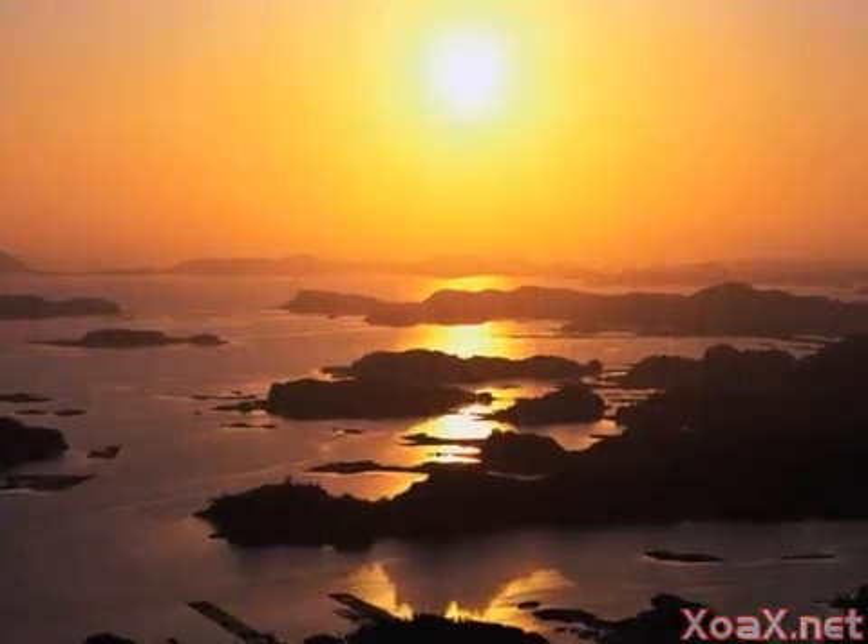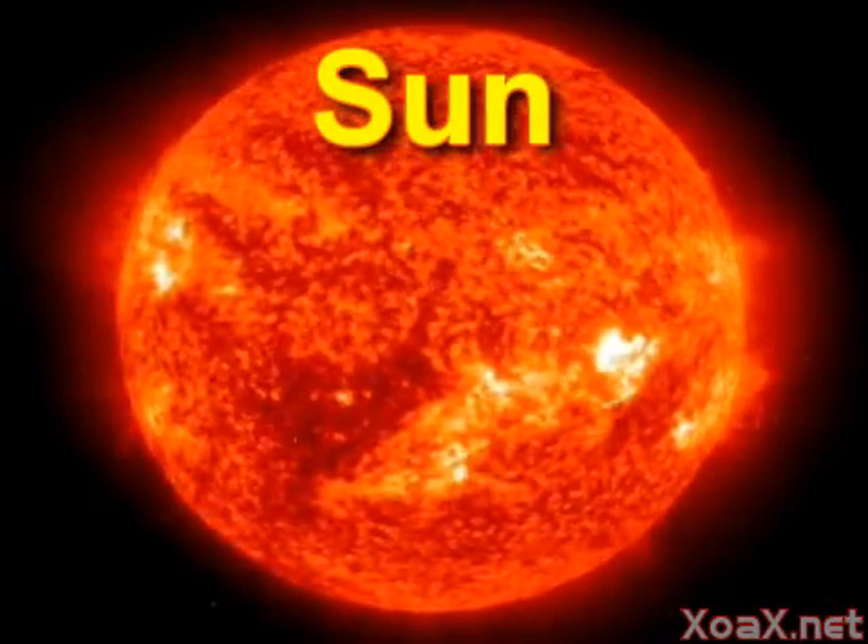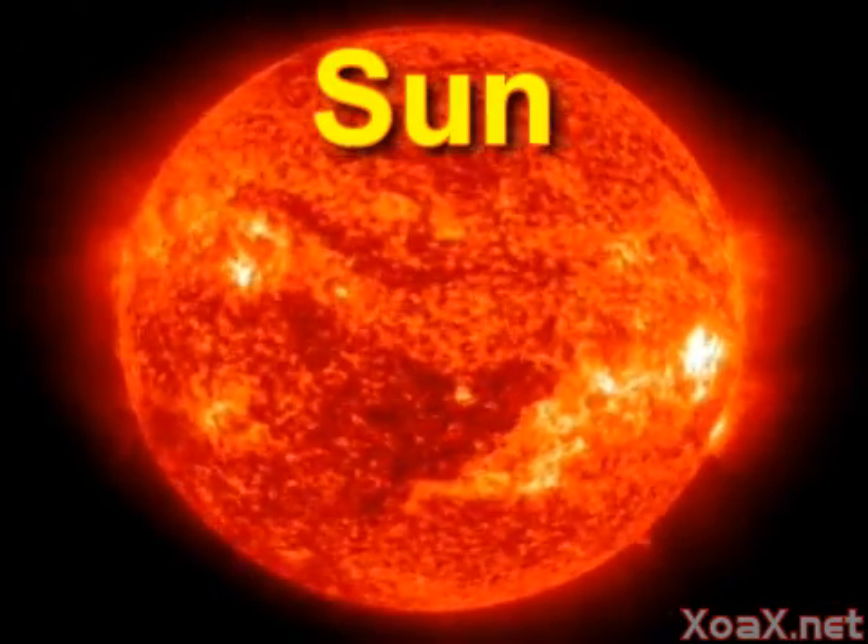Planets. The sun is the center of our solar system. It is an enormous bright ball of fiery gas which gives us heat and daylight. Everything in the solar system revolves around the sun.